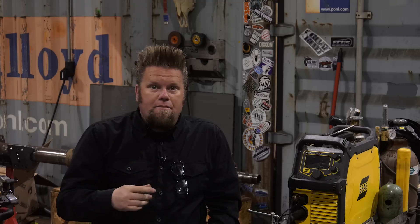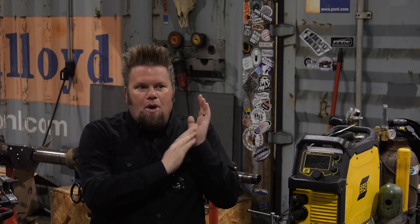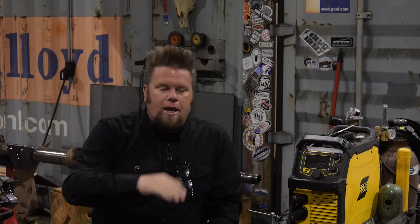I was never really a fan of plasma tables — I didn't think I needed one. The reason was exactly what the first question asked: why would I spend all that time drawing something when I can quickly cut it by hand? I do a lot of one-off things; I'm not a production shop. I had a small four-by-four CNC that held a handheld torch, and it never worked very well, which put me off the whole CNC world.